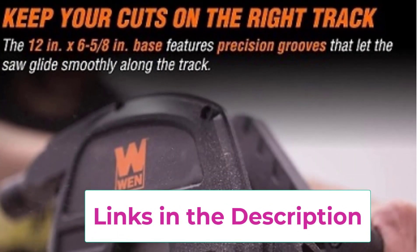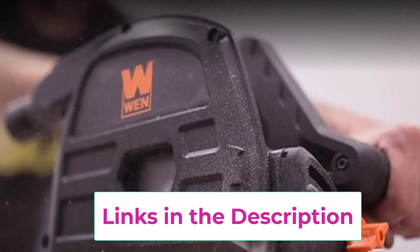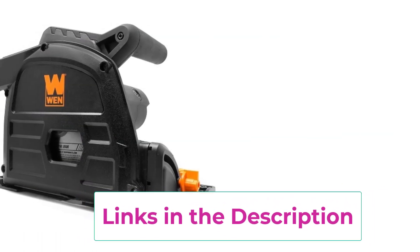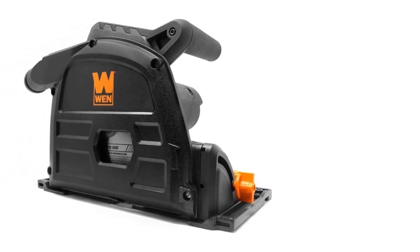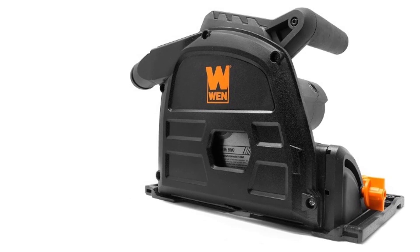Equipped with a track system, it ensures straight, clean cuts over extended lengths, enhancing your overall accuracy and efficiency. Whether you're a seasoned pro or a DIY enthusiast, this track saw is designed to deliver reliability, versatility, and affordability to meet your cutting needs.